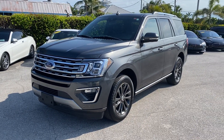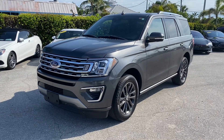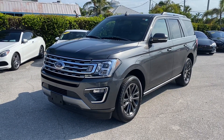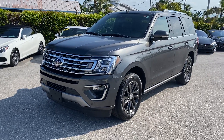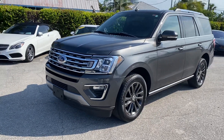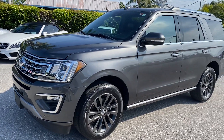Good evening. We're here at Classic Cars in Palm Beach in Jupiter, Florida, previewing a 2020 Ford Expedition Limited Edition. It's a well-equipped vehicle. This vehicle has 360 assist and a panoramic roof.